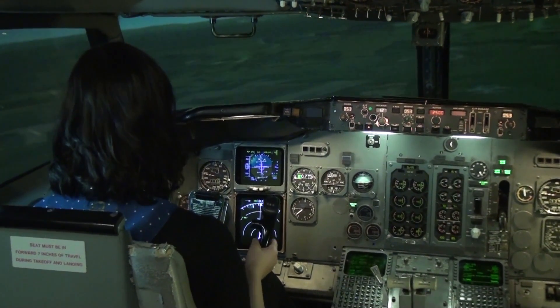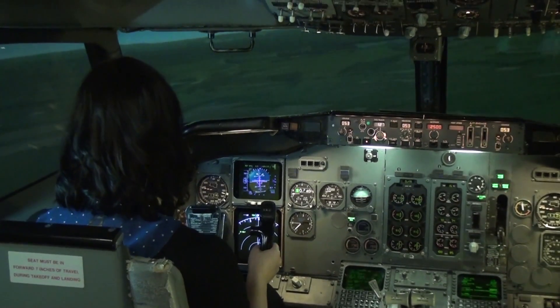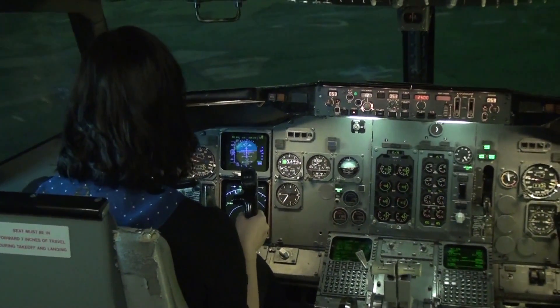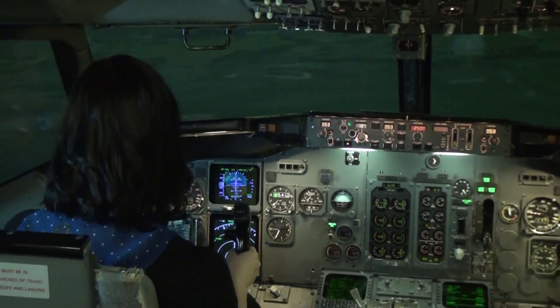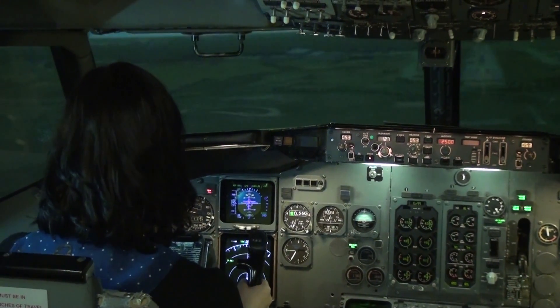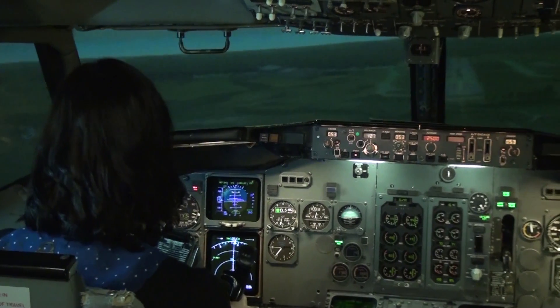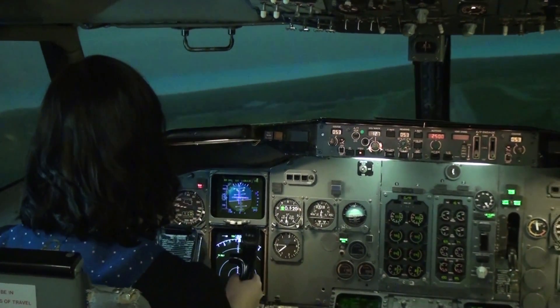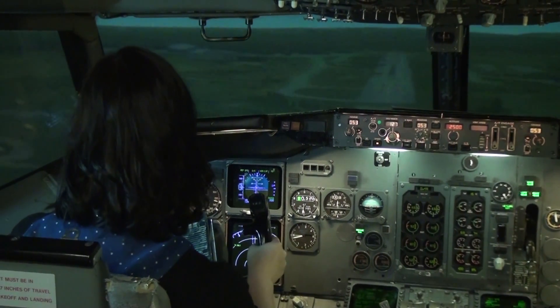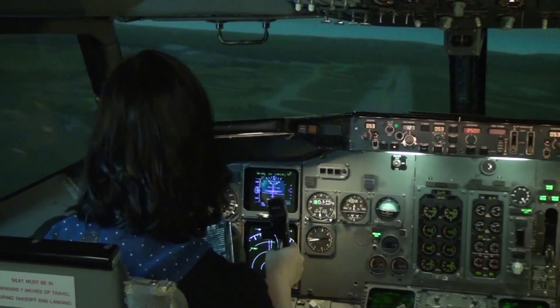You can also establish visual contact through the window. You are doing very good. Light slope — maintain your glide path. I see you are going right; turn left a little bit and push the yoke.